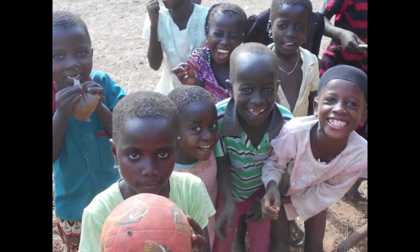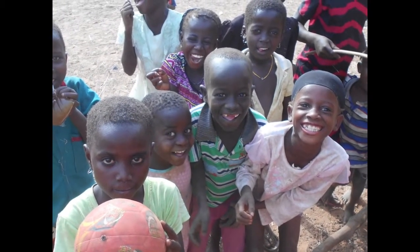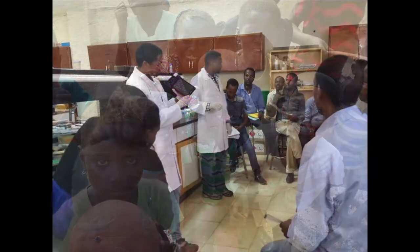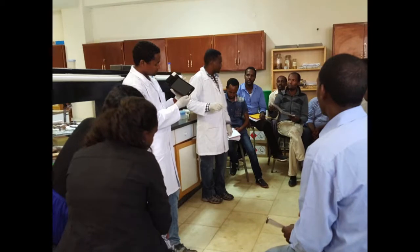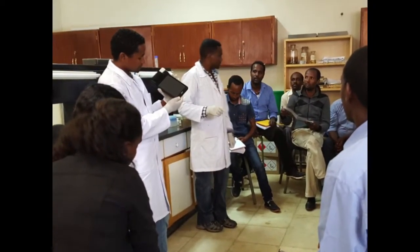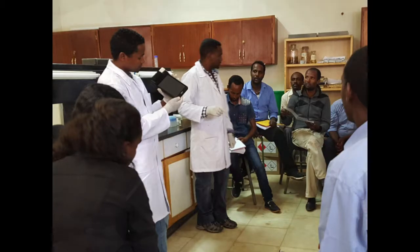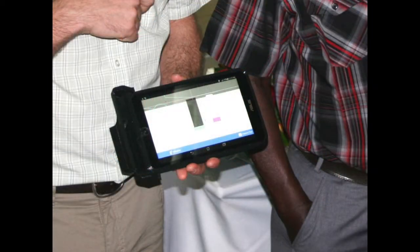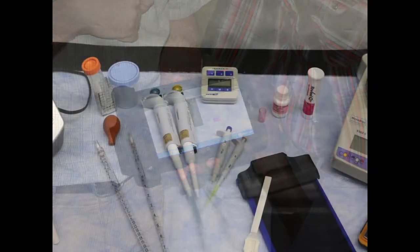One of the innovations that promises to improve aflatoxin control is a device that makes quantitative testing cheaper and easier than ever before. The M-Reader, developed by the Colorado-based company Mobile Assay, uses an inexpensive electronic tablet, commercially available test strips, and a 3D printed strip holder to produce accurate aflatoxin results.